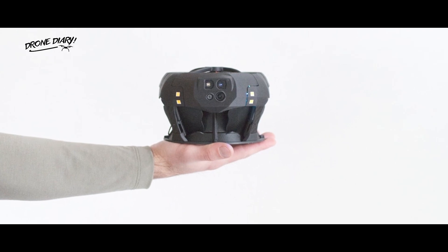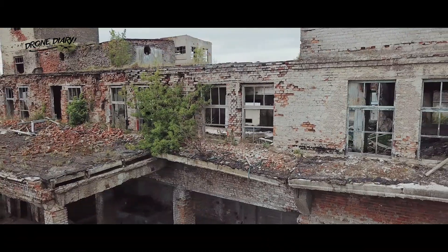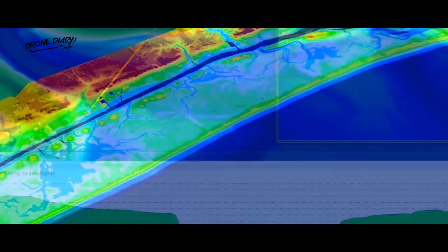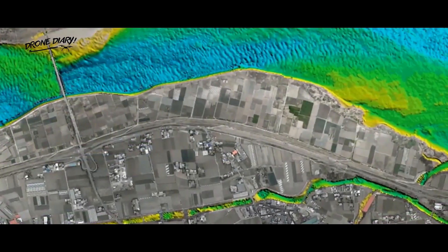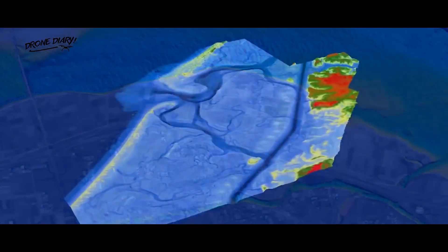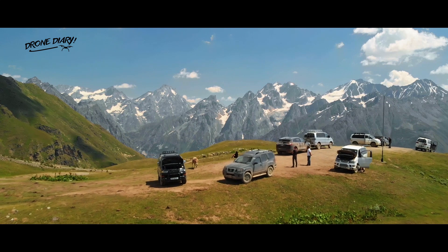It can also be used, Clio said, by law enforcement involved in high-risk situations or as a flying surveillance camera for facility security. The Dronut X1 uses LiDAR for obstacle detection and a sensor suite for image and data collection with HD video and pictures and 3D point-cloud output. Clio said the latency on gathering video data is under 90 milliseconds.